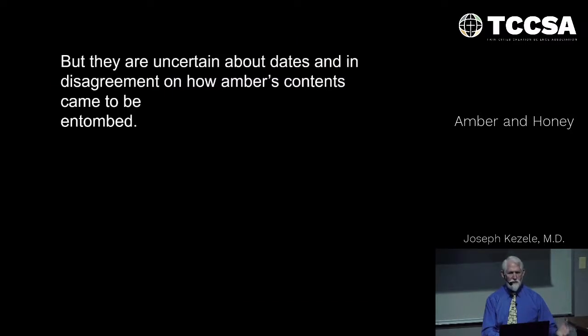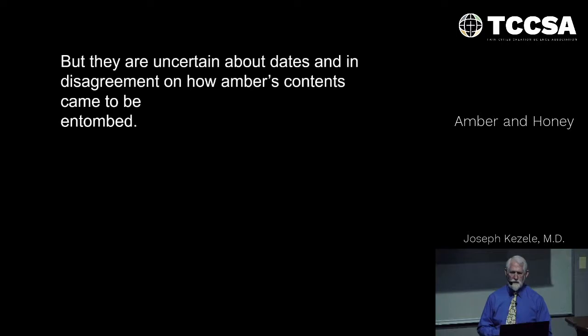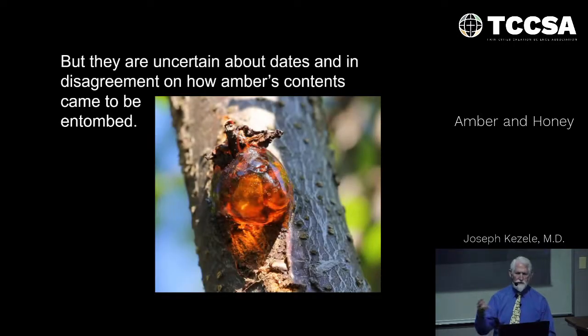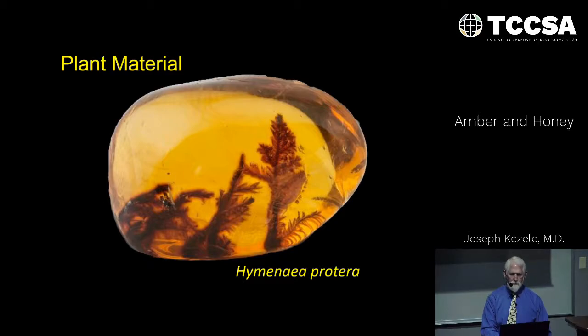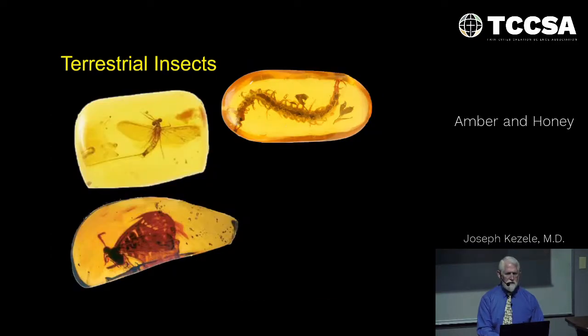There are questions about both the dates and the mechanism, because evolutionists cannot agree on timing or mechanism. The most commonly given story is that something wounds a tree, sap flows out, and an animal or plant part either blows onto it, crawls onto it, or falls into it and becomes encased. Some examples — plant material, very tiny extinct flowers, and terrestrial insects — could plausibly support this story.